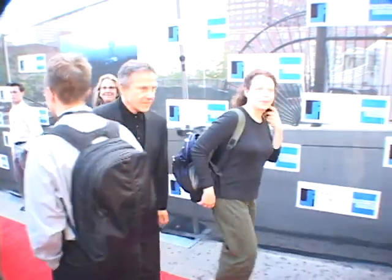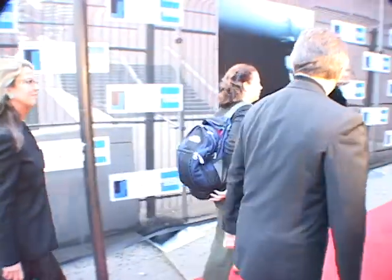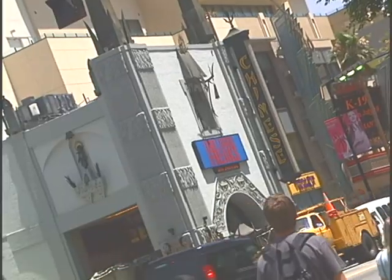From a fan's perspective, Hollywood hasn't changed a bit over the past decade — the same landmarks, same stars. But what has changed completely is the way Hollywood editors are now creating the blockbusters you watch.